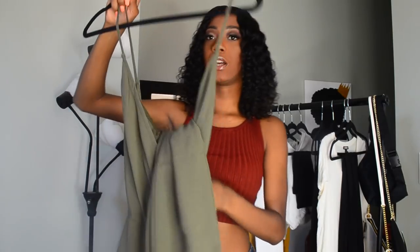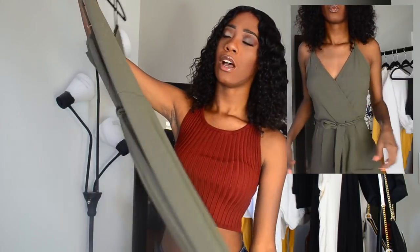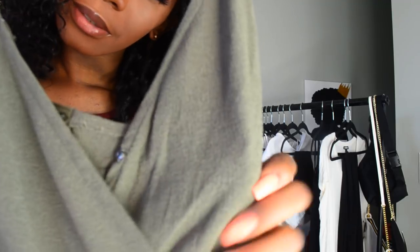Next thing that we got is from Fashion Nova. It is this jumpsuit. You really can't tell what it looks like from the hanger, but you'll see in the try-on portion. It's just this army green, forest green jumpsuit — it wraps in the front, has spaghetti straps, and you can tie it in the front too. The material is the only thing that I don't really like about it. I thought it would be something more soft, but it's a little bit more rugged than I expected.